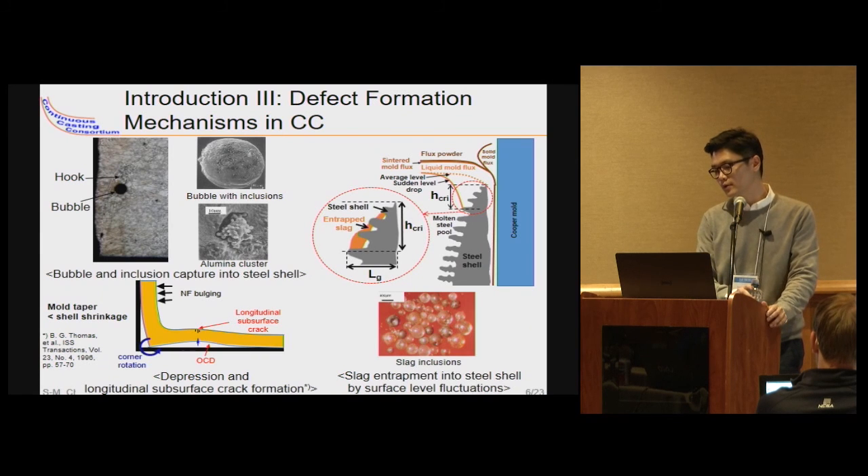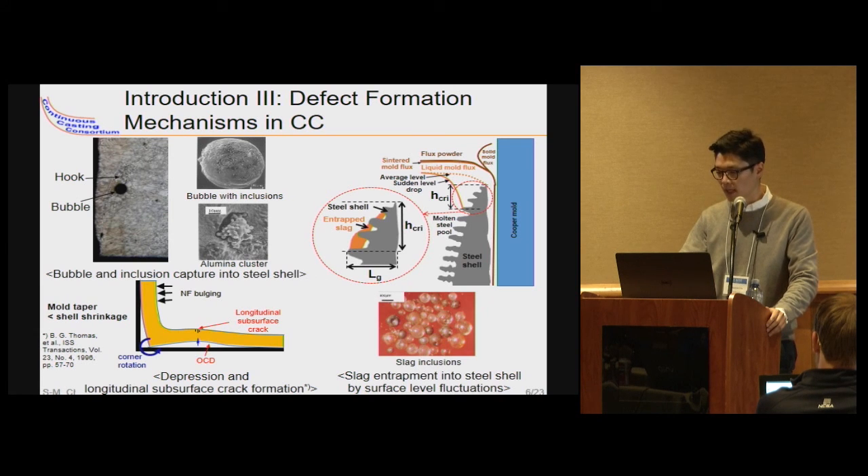This slide shows several important defect formation mechanisms in continuous steel casting. First, argon bubbles and non-metallic inclusions can be entrapped by the solid steel shell, especially where uneven solidification causes irregular shell shape. Second, as shown in the right figure, instability at the liquid mold flux and molten steel interface near the meniscus can cause liquid mold flux to enter the molten steel pool, producing capture into the steel shell resulting in surface or internal defects. Other defects are depressions and cracks caused by undesirable thermal and mechanical behavior of the solid steel shell.